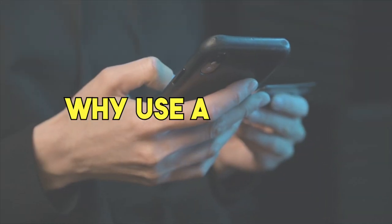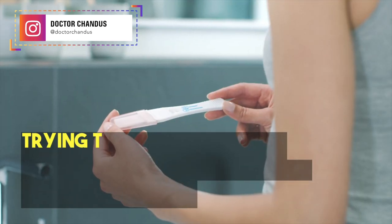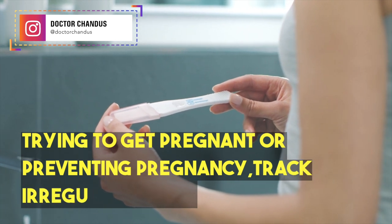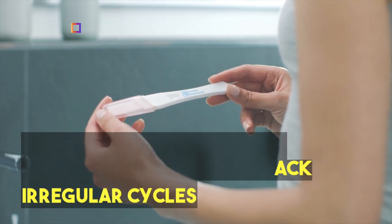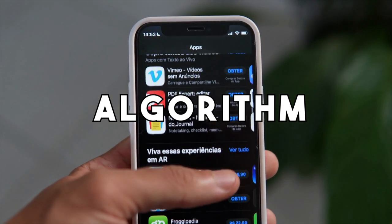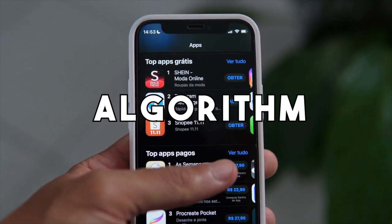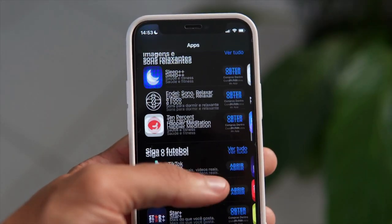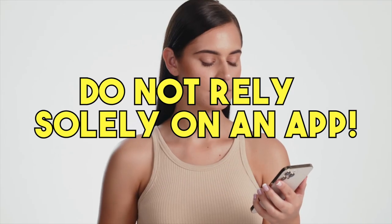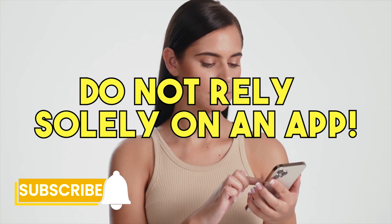Why use a fertility tracking app? Tracking your cycle can help predict when your period will start and end, facilitate or prevent pregnancy, and track irregular cycles if there is an issue. It's important to note that fertility tracking apps use an algorithm to determine your fertility based on the information you input, so it's important to stay on top of entering data each day for the most accurate results. Additionally, you shouldn't rely solely on an app, especially if trying to prevent pregnancy.